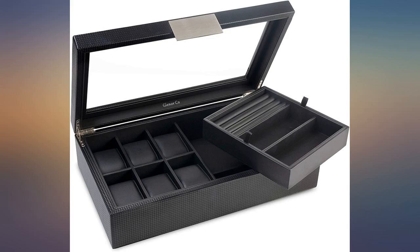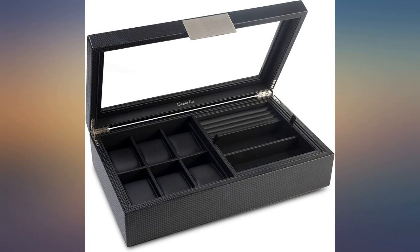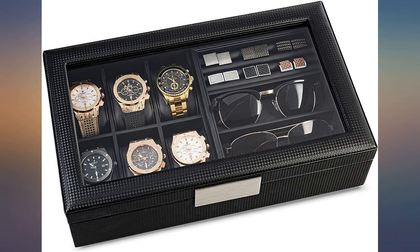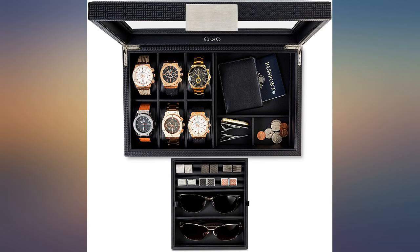You'll be surprised how nice this thing is. Worth it, and a great place to keep stuff. I keep it in a drawer, but nice enough for display if you're into that kind of thing. Love the quality with this. Sturdy and built well. The black on black looks amazing.